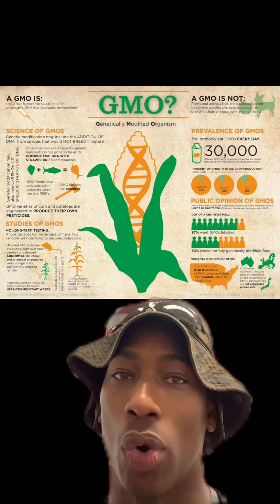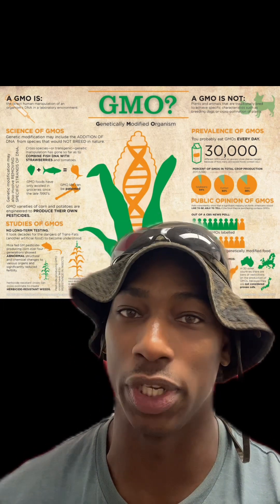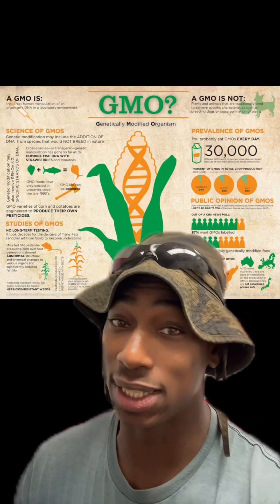GMO technology is much newer. Scientists directly change an organism's DNA in a lab, sometimes introducing genes from entirely different species to produce results that would never happen naturally — like making corn resistant to pests or soybeans resistant to herbicides.